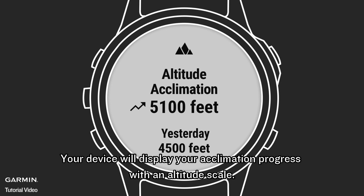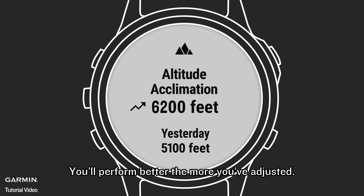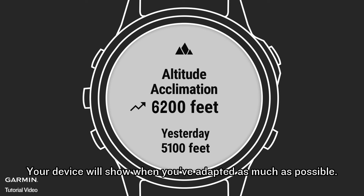Your device will display your acclimation progress with an altitude scale. You'll perform better the more you've adjusted, and your device will show when you've adapted as much as possible.